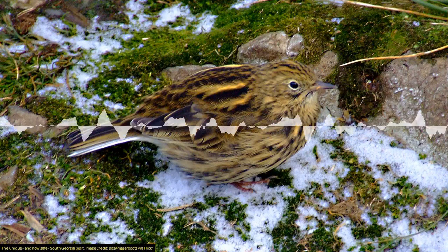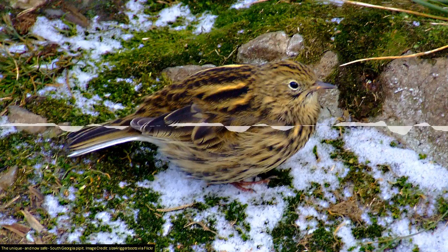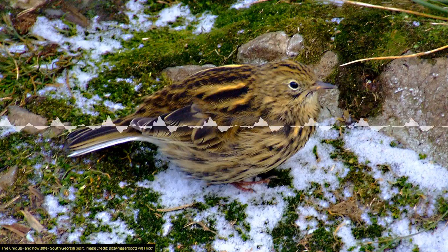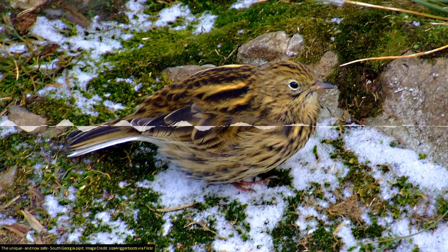From one successful invasion to a failed one: South Georgia Island is a remote island about 1,300 kilometres from the Falkland Islands and a little further from Antarctica. After a decade-long eradication effort, it's now free from introduced rodents that were devastating its unique bird population. The island has two distinctive bird species: the South Georgia pipit and the South Georgia pintail, with penguins and fur seals.